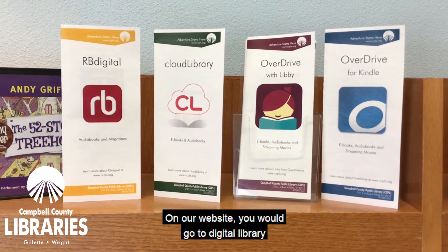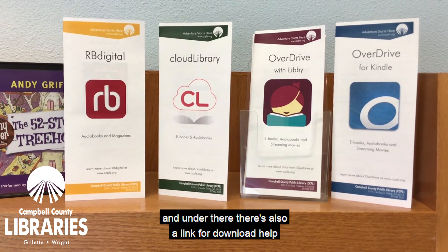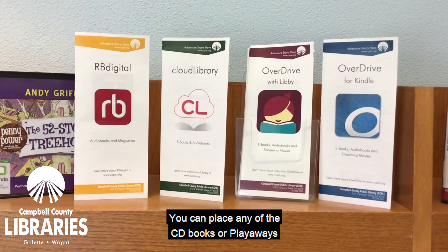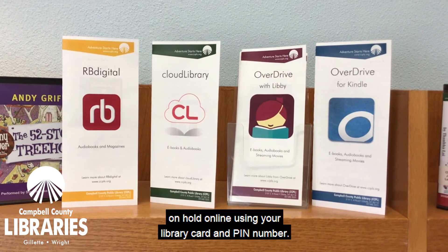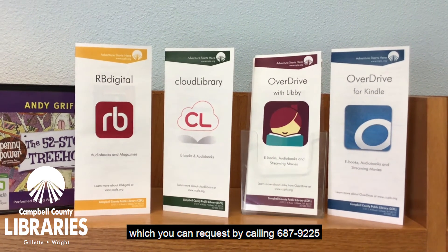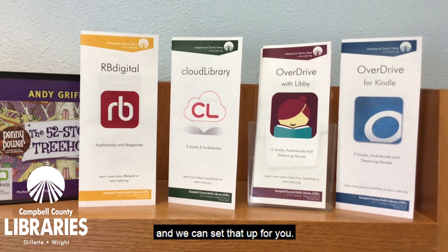On our website, go to Digital Library, and under there there's also a link for download help with information about downloading these apps and using them. You can place any of the CD books or Playaways on hold online using your library card and PIN number, and you can also request these items in a grab bag by calling 687-9225 and we can set that up for you.